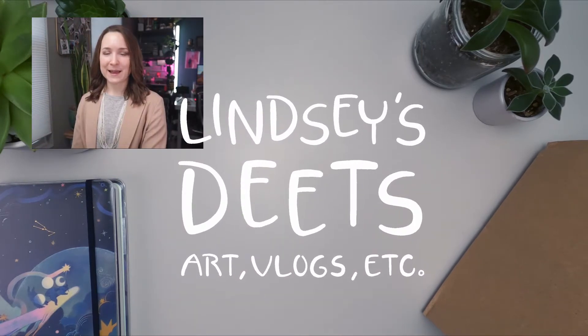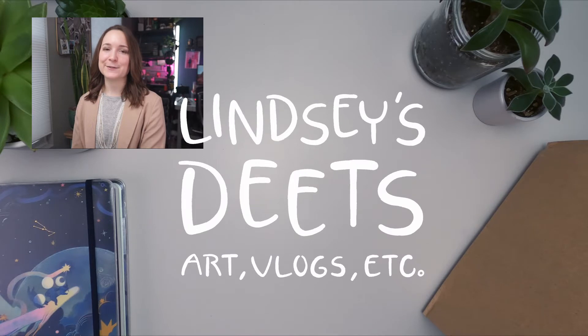I recently went to Daiso and had a lot of fun in their stationery section, so I thought I might as well share my shopping haul with you guys.